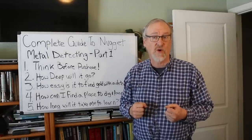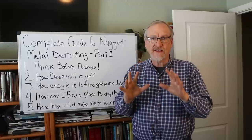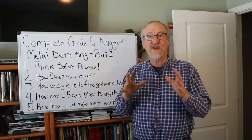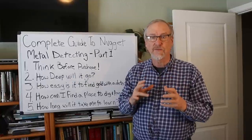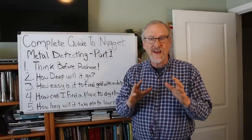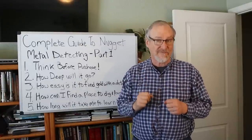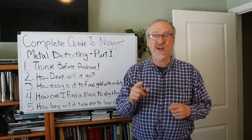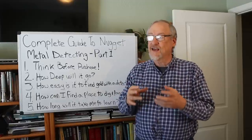This guide will be for beginners, but also for guys who have gotten started with nugget detecting and would like to increase their skill and find more gold. In each of the two parts I'll cover five things. In this first video, mostly questions that new guys ask about prospecting for nuggets with metal detectors — but also good skills to brush up for guys who have some experience and want to do better.